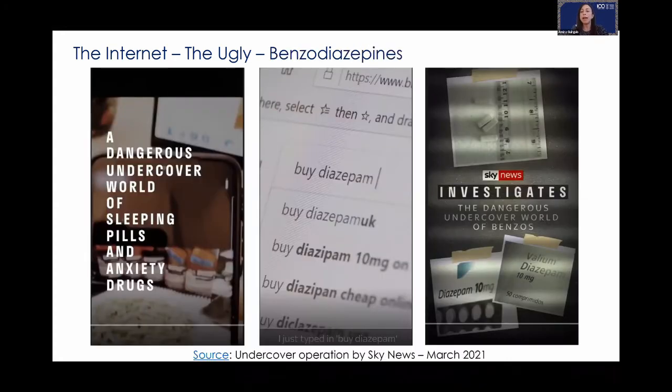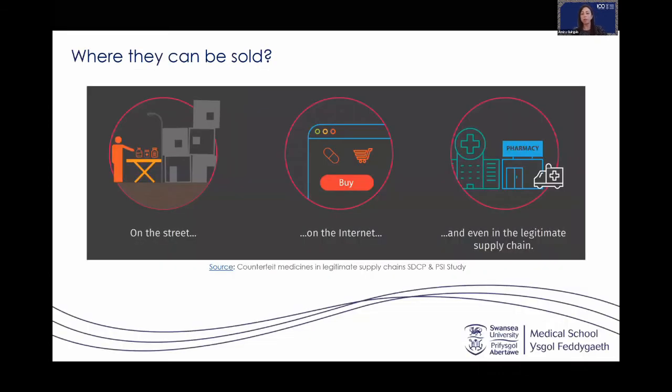There is a documentary based on an undercover operation broadcast by Sky News about buying diazepam and benzodiazepines online. I encourage you to watch it — it's very interesting to see how underground criminal activities are carried out, selling more and more sleeping and anxiety drugs.